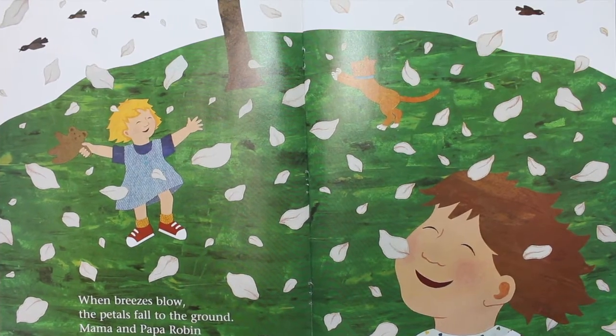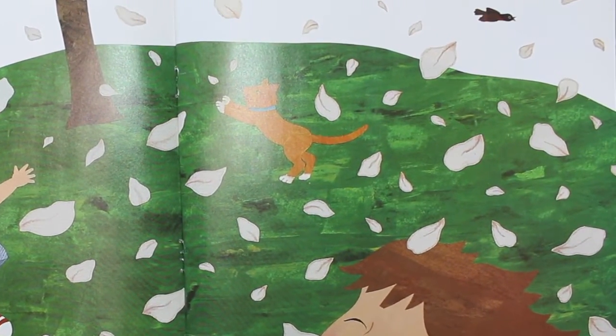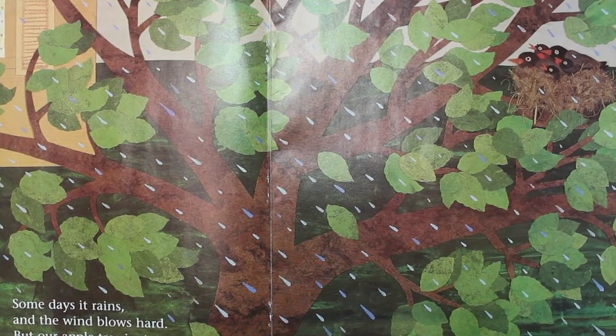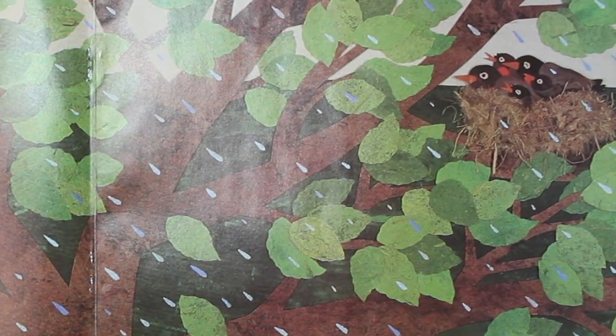When breezes blow, the petals fall to the ground. Mama and Papa Robin teach their little birds to fly. Some days it rains, and the wind blows hard. But our apple tree is strong, and the robins are safe in the branches.